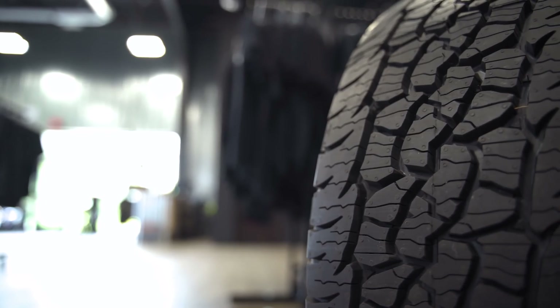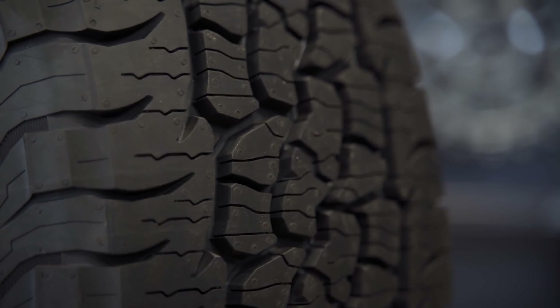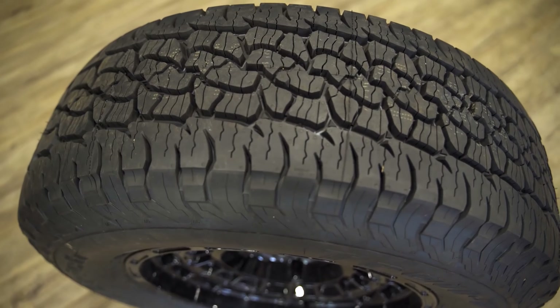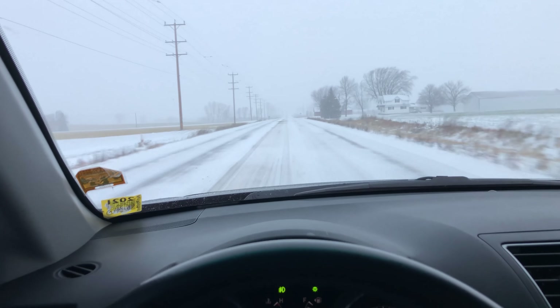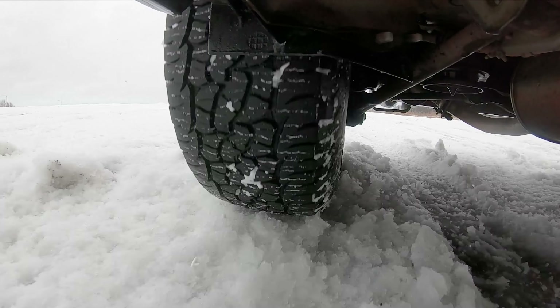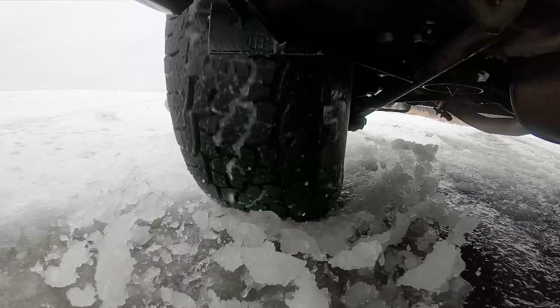You guys have seen some of the previous videos we've done on the BFG Trail Terrains — if not, definitely check them out. One of the things we wanted to do is some real-world testing in snow and ice, and we've been able to do that a couple of different times. Just recently, we had a pretty nasty snowstorm come through — snow, blizzard, wind, icy, slushy — a mixture of everything. It snowed, then rained, then snowed again and froze, leaving slushy stuff on the road with an ice layer underneath and snow on top. It was a perfect testing scenario.